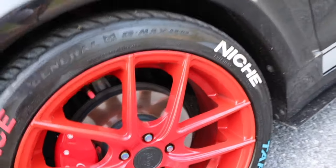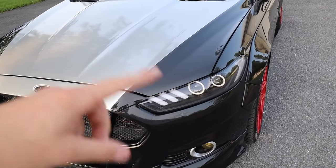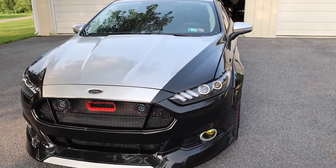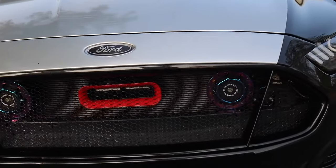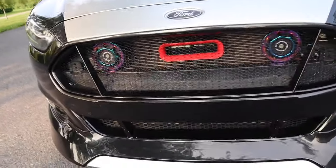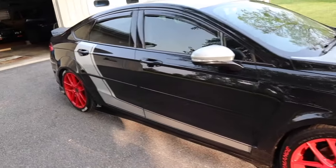It's got BC coilovers and some custom headlights — these headlights change colors and do all kinds of stuff, which is sick. I don't know how to use them yet but I'll figure it out. It's also got hella horns and a little intake.